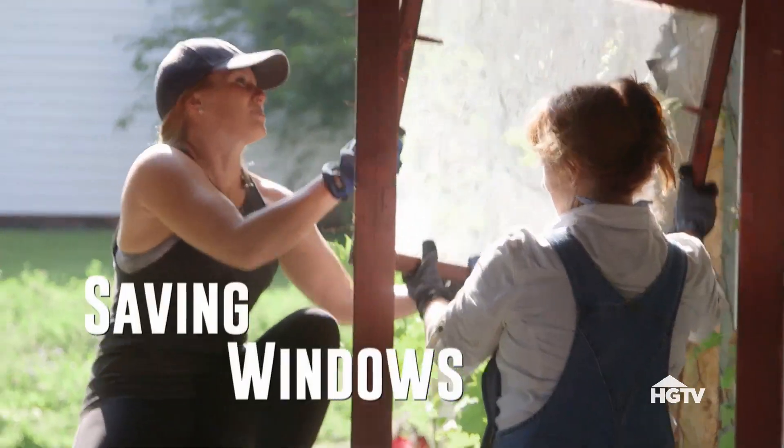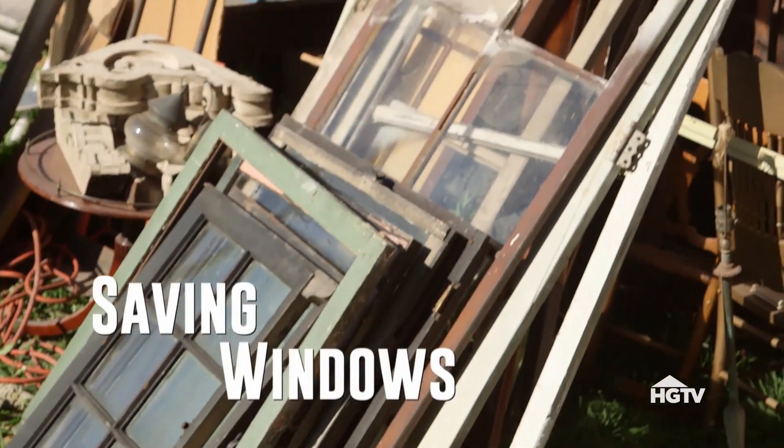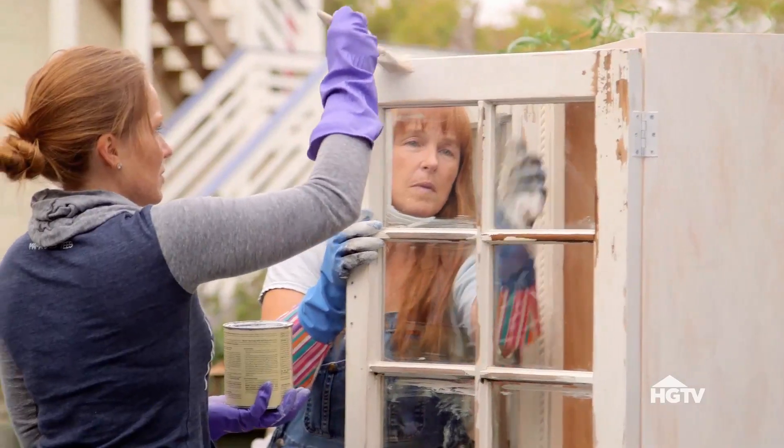I save old windows, much to everyone's dismay, because I have a lot of them now. But you can do things with old windows too — you just have to have the right place for it.